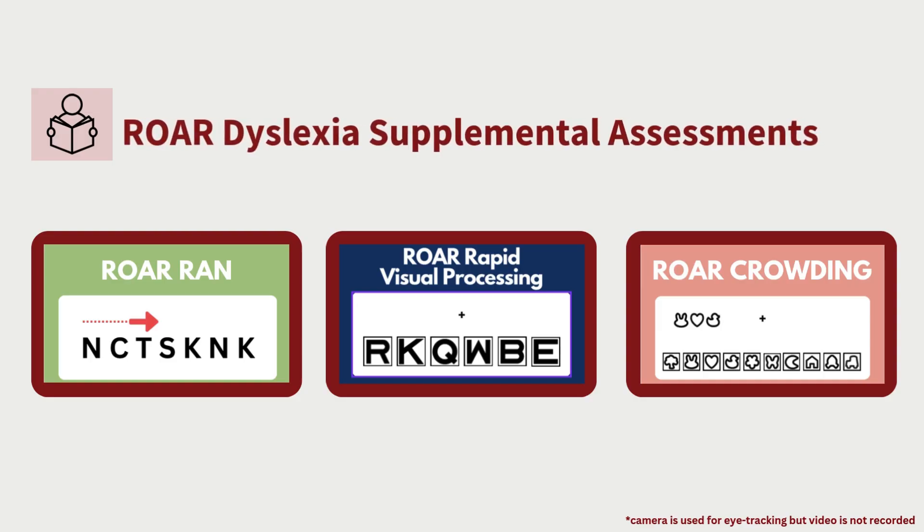In addition to foundational reading assessments, we offer Rapid Automatized Naming, or RAN, and rapid visual processing as additional screening measures. These use the device's webcam for eye tracking during the assessment, but this webcam data is not stored and video is not recorded. RAN examines rapid automatized naming — students are presented with a series of random letters or numbers and asked to name them out loud quickly and accurately. Poor performance on this task is one of the strongest predictors of reading difficulties. Note that RAN is the only measure we don't recommend taking as a full group because it requires naming items out loud, which would be distracting in a large group setting.